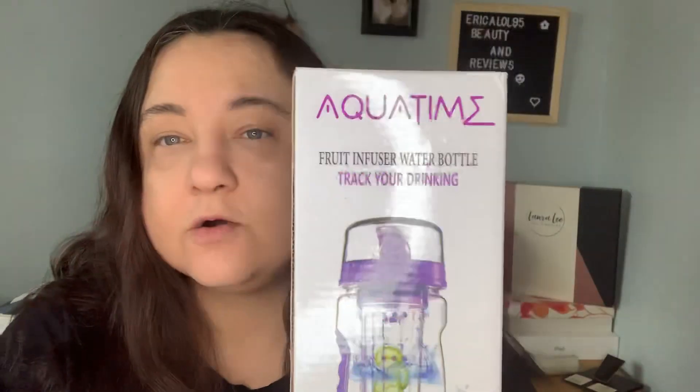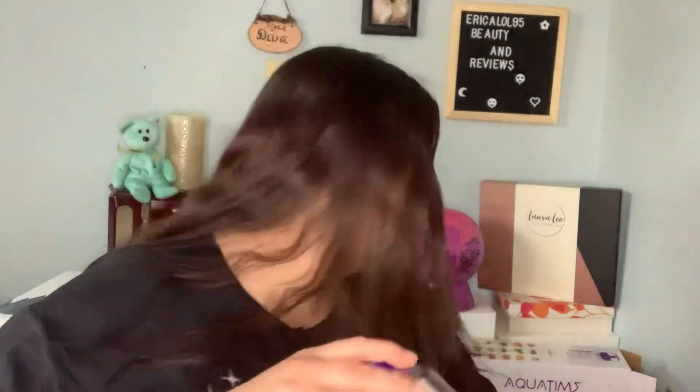I have a makeup haul, but something else came in first. I ordered an Aqua Time water bottle — these were full price, $30 total for both. This one is $15; it's for water and it's got the times on the sides. This smaller one I liked because you can put fruit in the little basket to flavor the water, which I thought was neat. I might order one of these for the autism giveaway in blue or something.